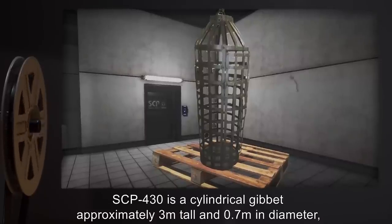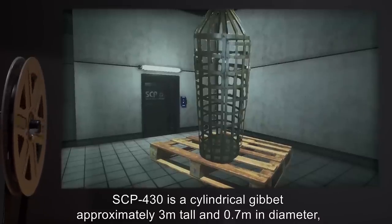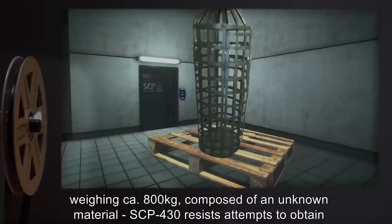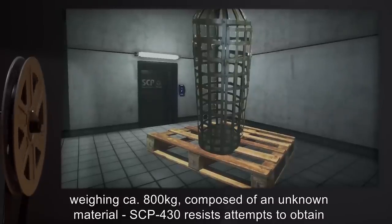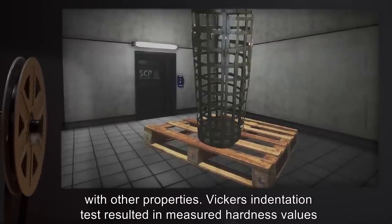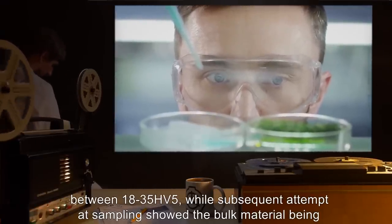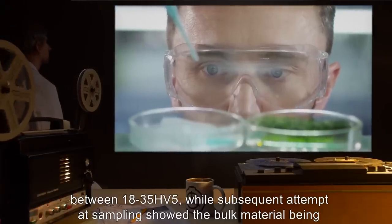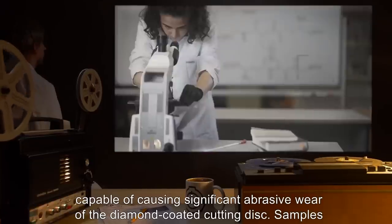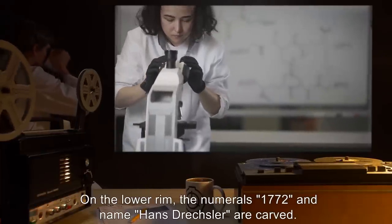Description: SCP-430 is a cylindrical gibbet, approximately 3 meters tall and 0.7 meters in diameter, weighing approximately 800 kilograms. Composed of an unknown material, SCP-430 resists attempts to obtain bulk material samples, and attempts at indentation testing resulted in hardness values inconsistent with other properties. Vickers indentation test resulted in measured hardness values between 18 to 35 HV5, while subsequent attempts at sampling showed the bulk material capable of causing significant abrasive wear of a diamond-coated cutting disc. Samples of surface corrosion are obtainable and are chemically identical to hydrated ferrous oxide. On the lower rim, the numerals 1772 and name Hans Dressler are carved.